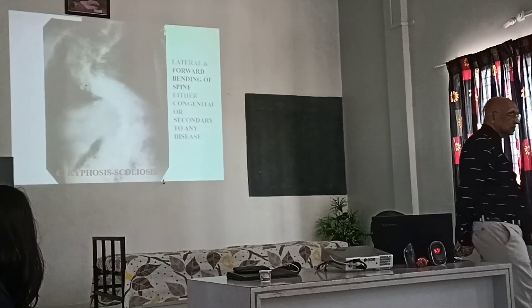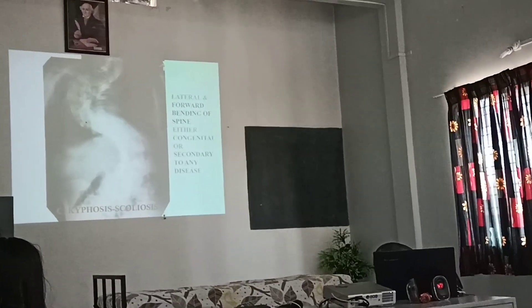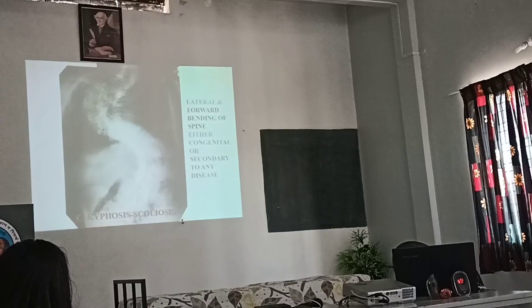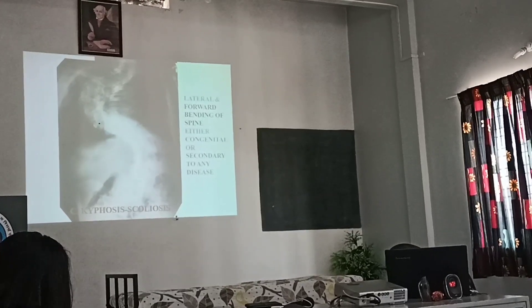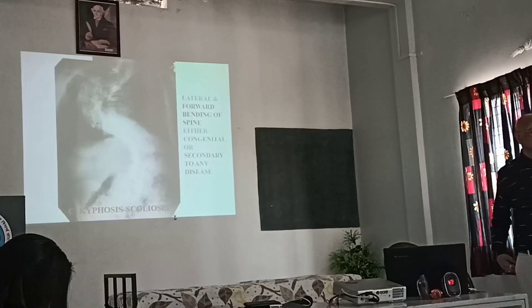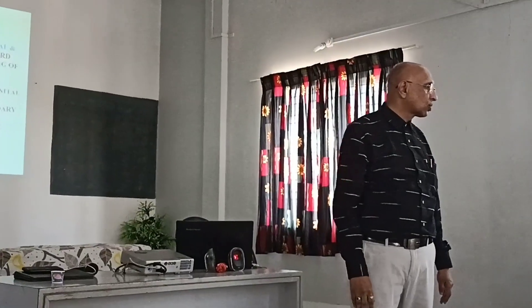This is also kyphoscoliosis. See the curvature of the spine — lateral and forward bending of the spine, either congenital or secondary to any disease. This generally happens with tuberculosis of the spine.